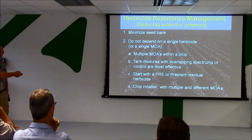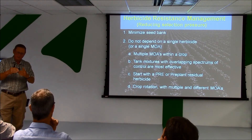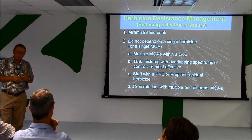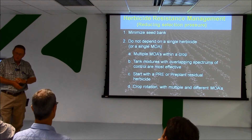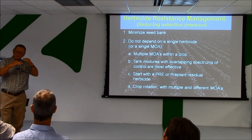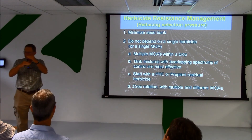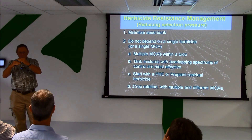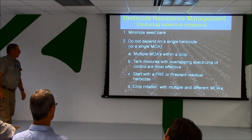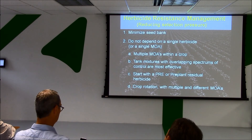We need what we call overlapping spectrums of control — in essence, putting out two herbicides to control the same thing. Computer models predict that if you depend on one herbicide over and over, resistance may develop in five years; if you're using a mixture of two things, you may put it off 30 or 40 years. The idea is: if both herbicides control the same weed and I have one in a million resistant to one, the other one will still get it. We're going back strong now to using herbicides we had quit using and switching up our chemistry in other crops as much as possible.